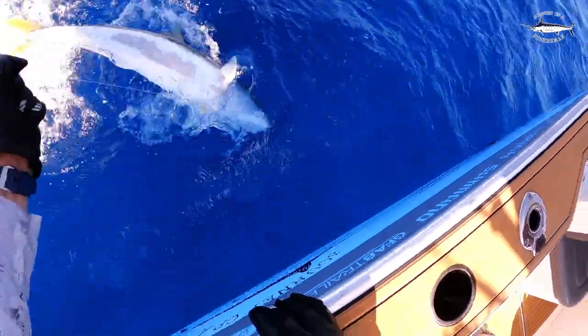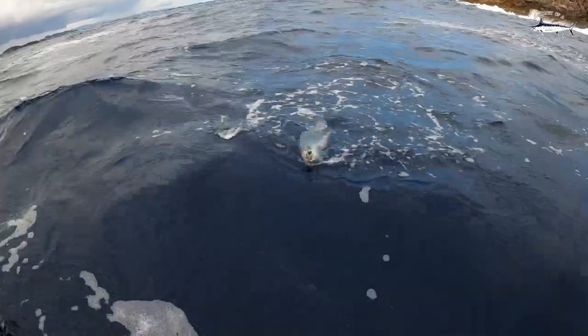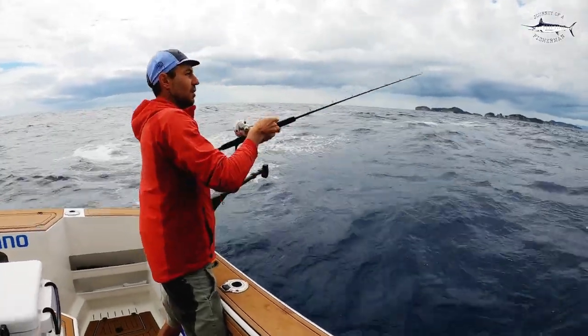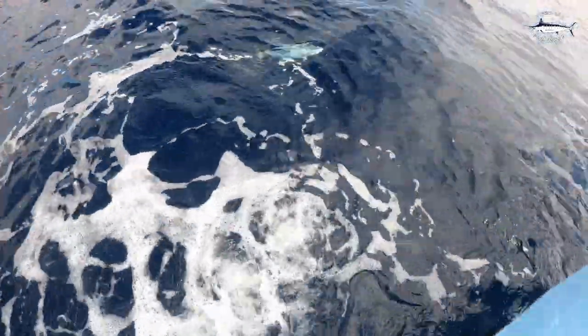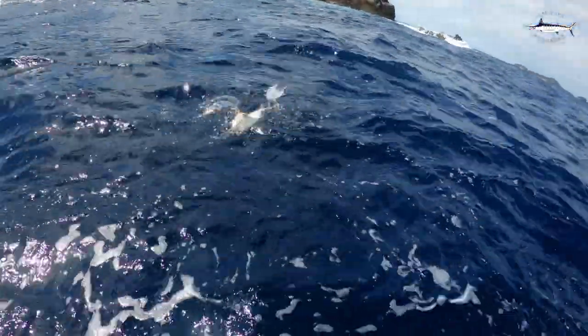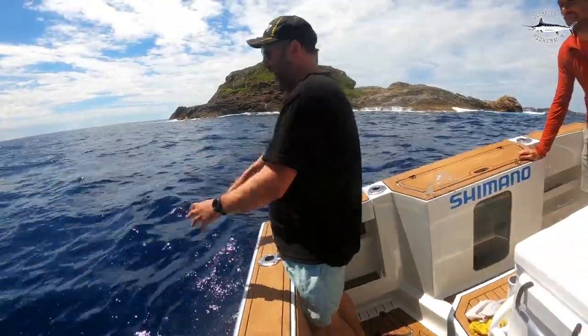Holy shit, we've got a double on! Another car one - double on the car one. Good with Rocky Rollie. The boys are all up at the front getting dusted up big time here. Oh yeah, beautiful. Well done. Bloody amazing.